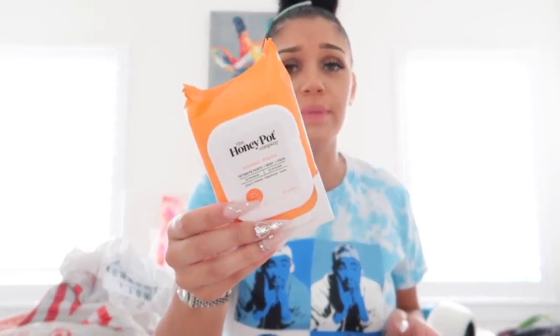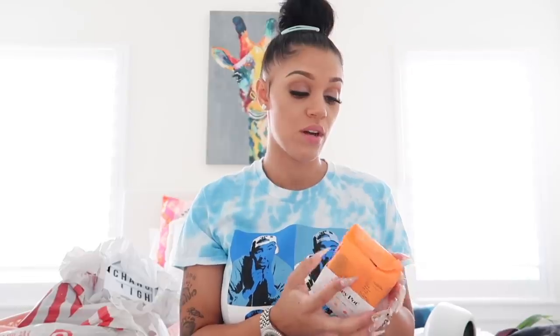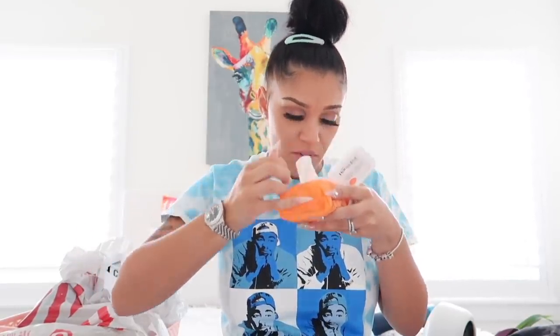We got some Honey Pot intimate parts body and face wipes. I heard this brand was really really good so I wanted to try it out myself. I got the normal wipes — they also had sensitive. The ingredients include lavender, aloe vera, and lemon peel. Let me smell them — oh yeah, they do smell good. So I'm hoping I like them, and if I need to go back and get the sensitive version, I will.